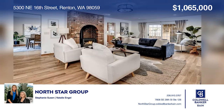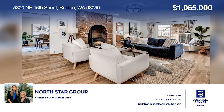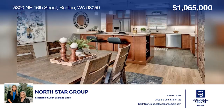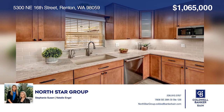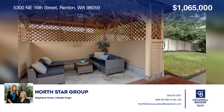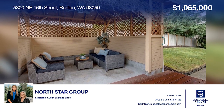Welcome to this updated home in the coveted Windstone community. The stunning kitchen remodel boasts high-end finishes, including quartz counters and maple cabinetry. The living room features white oak hardwoods and access to the backyard oasis. Updates include AC, an EV car charger, a hardwired generator, and more. See it all in person by calling North Star Group.